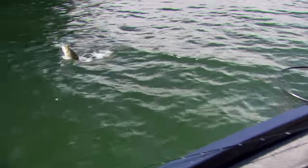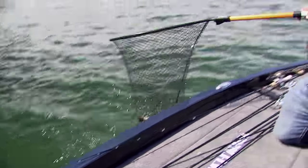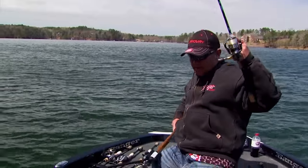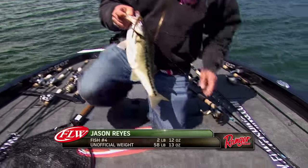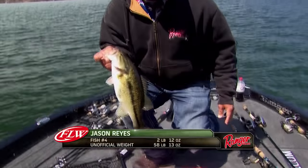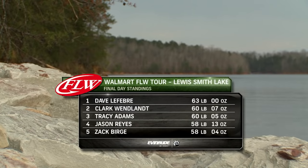Finally caught one. Come on in — get in here. That'll work, it's a good one. Old jammer. A limit is hard to come by if your name isn't Dave, but the weights are also starting to tighten up as the final hours of the Walmart FLW Tour are winding down.